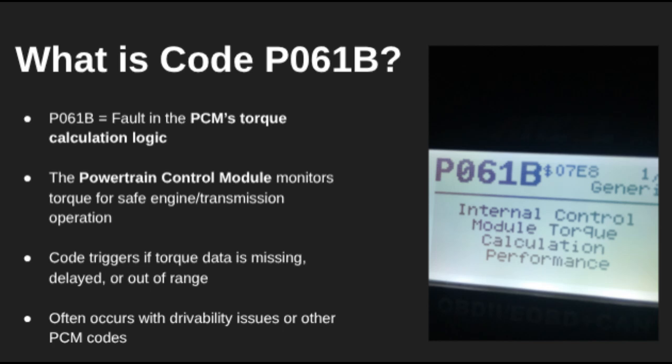Welcome back, everyone. In this video, we're breaking down diagnostic trouble code P061B. This one points to an internal issue with your vehicle's powertrain control module, or PCM, specifically related to how it calculates engine torque.